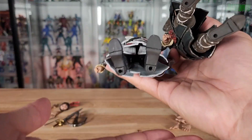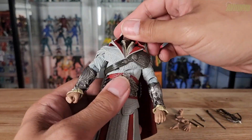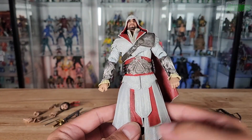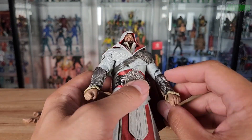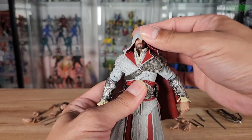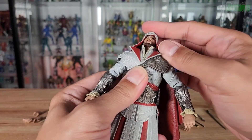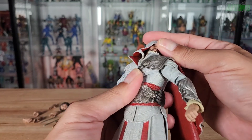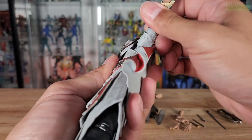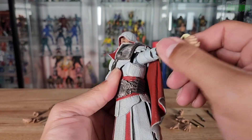Articulation is going to be limited for the price point of $30 — you won't get too much, but you'll get enough for some poses. The head goes forward and all the way back, though it's hindered a lot by the hood. The whole hood turns with it side to side. As for the arms, we do have a butterfly joint going on.